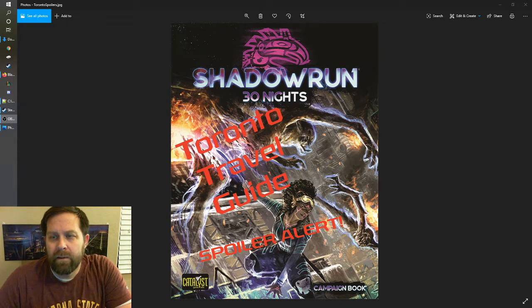Welcome back everybody. This is the Toronto Travel Guide for the Shadowrun 6 World Campaign 30 Nights. In this video we're going to take a look at some of the different locations that are mentioned during the specific scenarios outlined in the campaign.